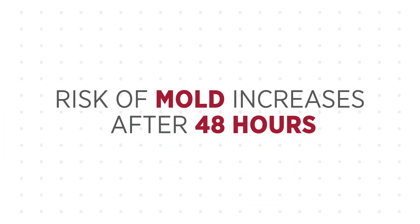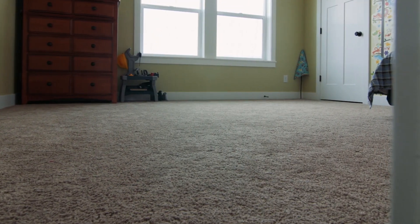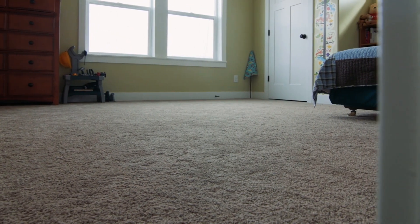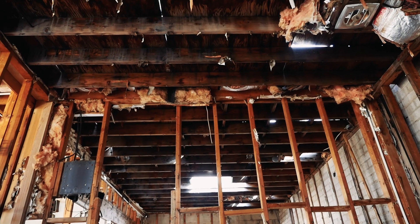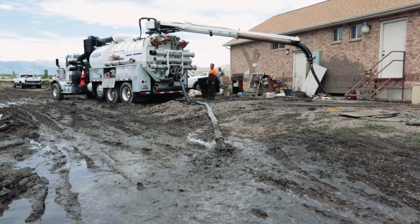If you are not able to dry the building within 48 hours the risk of mold increases. While some mold might be easy to see or smell, mold also hides under or behind items such as carpet, cushions or walls. So steps must be taken to address all of these areas.